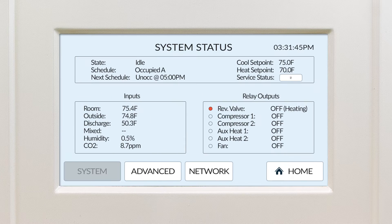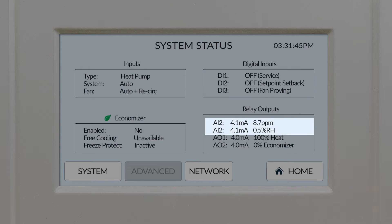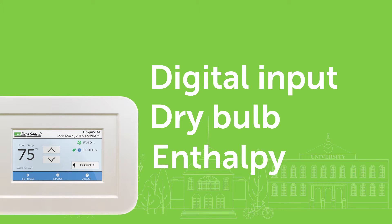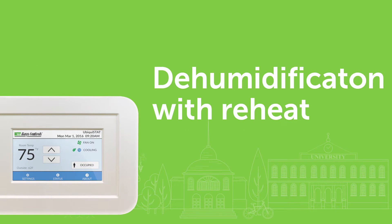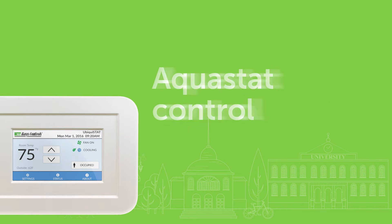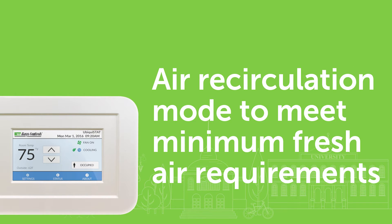But it doesn't stop there. The Ubiquistat also comes with four temperature inputs, three digital inputs, two analog inputs, and two analog outputs. This gives you a thermostat with application capabilities normally found in a high-end and high-cost controller — such as economizer control based on a digital input, dry bulb, or enthalpy; demand ventilation; hot water, chilled water, and mixing valve control; dehumidification with reheat; modulating frequency drive for fan speed control; hot deck, cold deck, zone control; preoccupancy purge; AquaStat control; demand response setback; and air recirculation mode to meet minimum fresh air requirements.